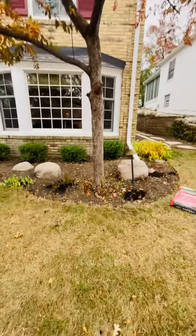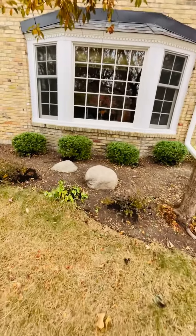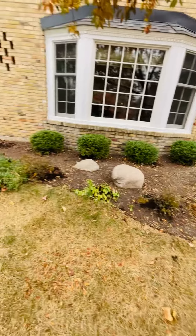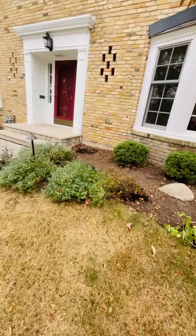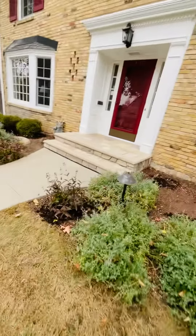Today we did a fall clean-up. We trimmed all the plants, picked up all the leaves, getting it ready for the winter.